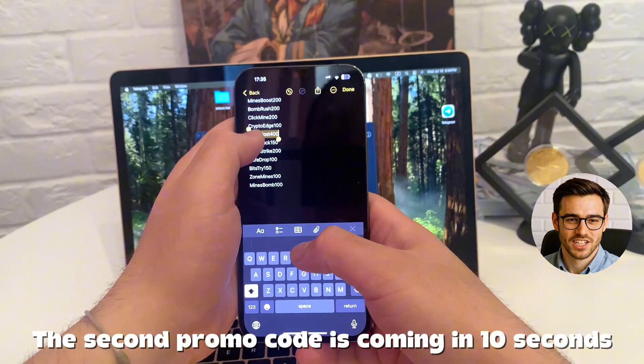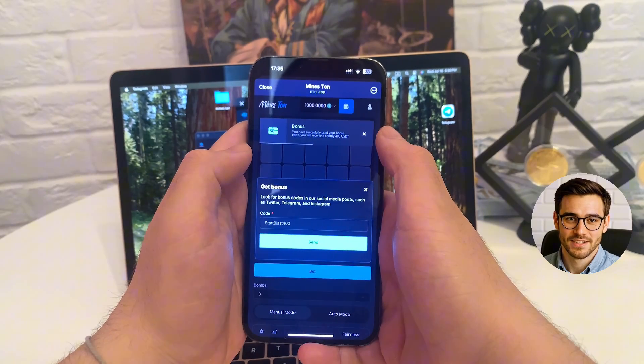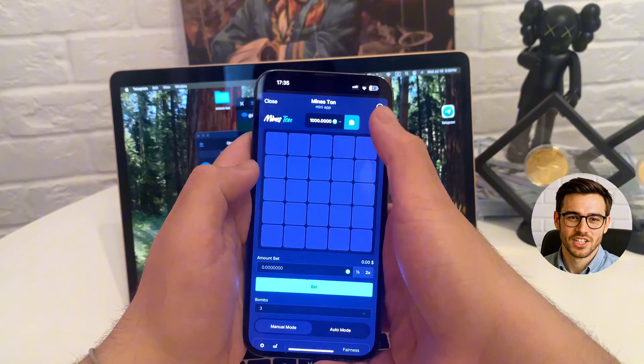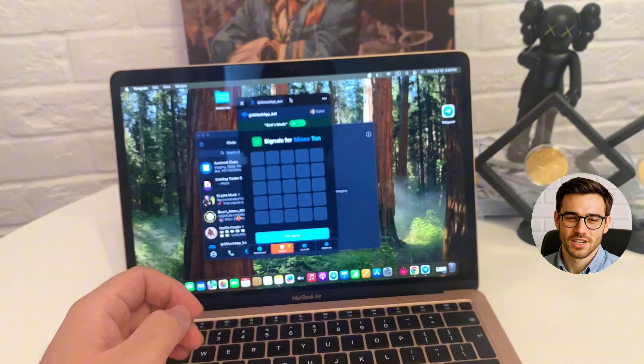Next comes the promo section. I type in the code, hit confirm, and it works instantly. No errors, no delays. Smooth and clean. And if this particular code doesn't work for you, check out my other videos. I usually leave working ones there too.